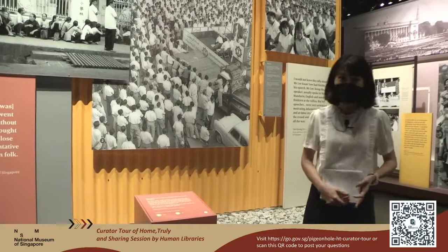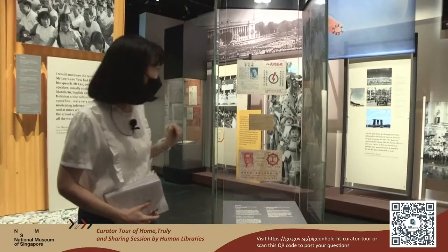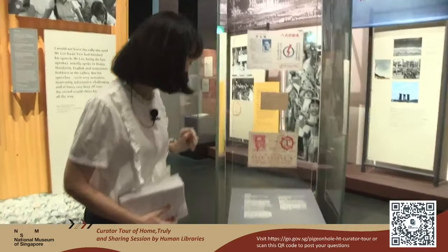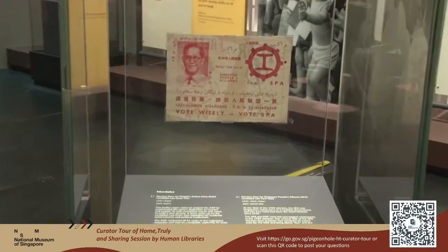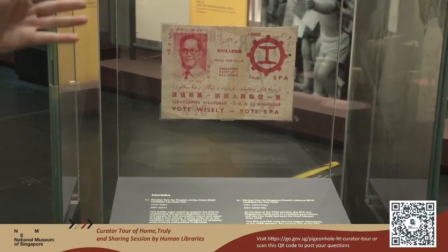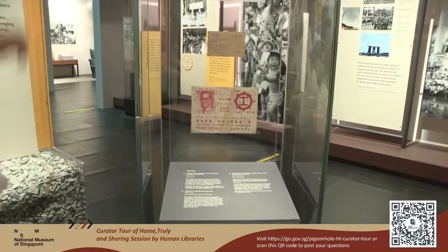Now let me show you some of the artifacts from the 1959 election. Here we have an election pamphlet from our founding Prime Minister Mr. Lee Kuan Yew. In the middle, we have a polling card for the 1959 Legislative Assembly election. At the bottom, we have an election pamphlet from the Singapore People's Alliance. Back in the 1950s, before 1959, the Singapore People's Alliance was the ruling party, and Mr. Lim Yew Hock, seen here, was Singapore's first Chief Minister.